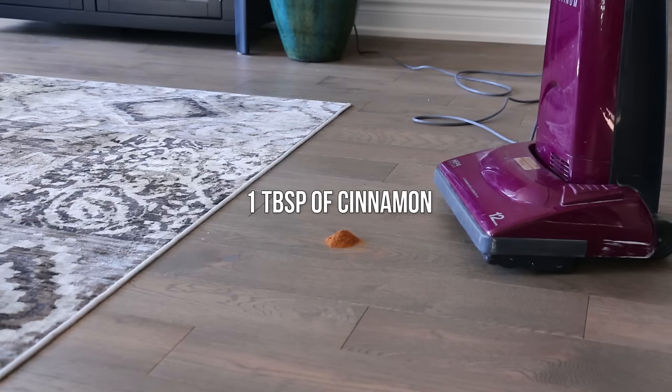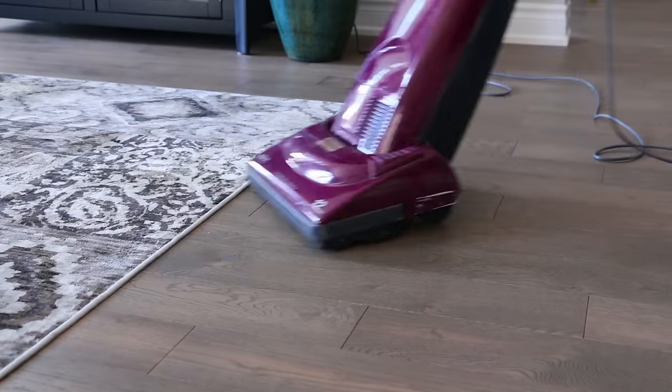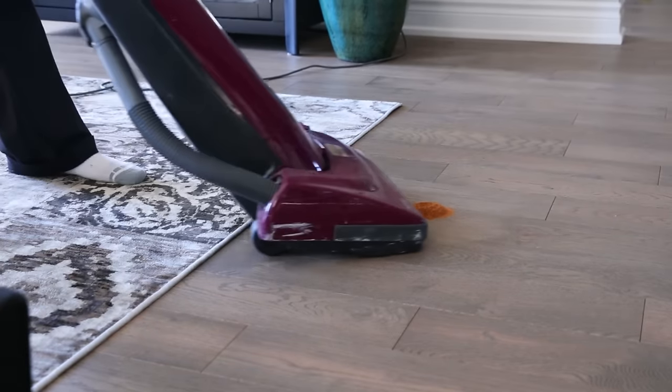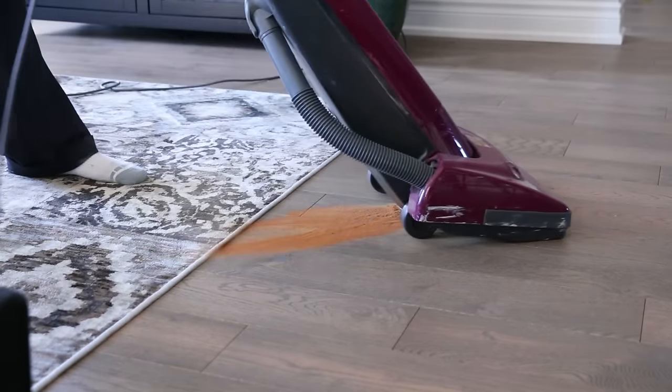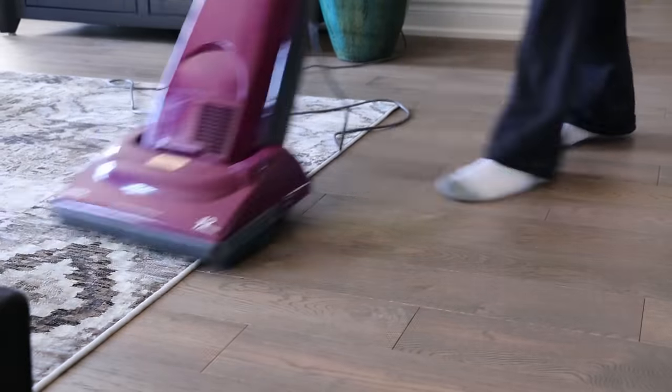That sounded really good, except I didn't want to waste three tablespoons of cinnamon if it doesn't work — and three tablespoons of cinnamon is a lot more than you think. So I vacuumed it all up and continued vacuuming my carpet, and I didn't smell anything — just the faintest hint of cinnamon. I figured I had to use more, so I put more cinnamon on the floor, vacuumed it up again, and went about vacuuming the rest of my carpet. I tried spending more time vacuuming to get the vacuum to heat up. I kind of smelled it, but I wasn't sure if it was a placebo effect because I knew there was cinnamon in the vacuum.